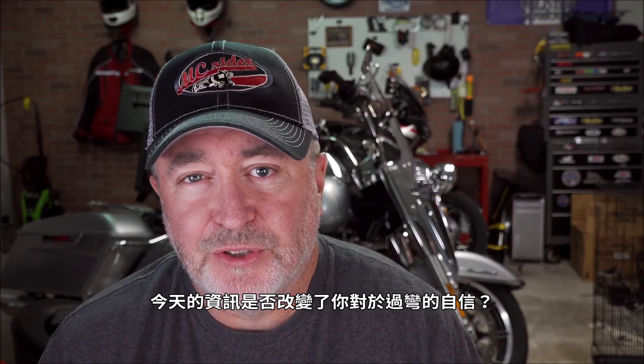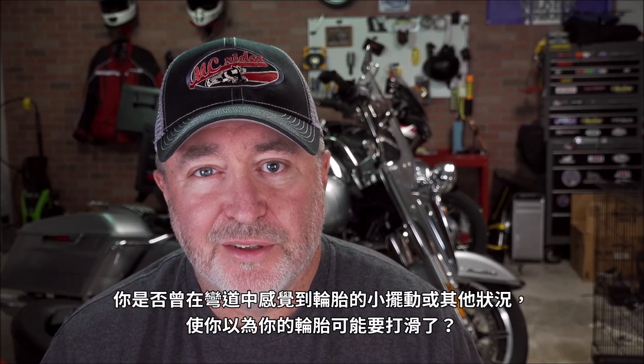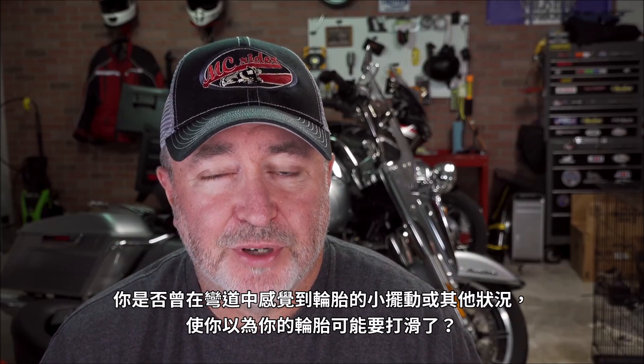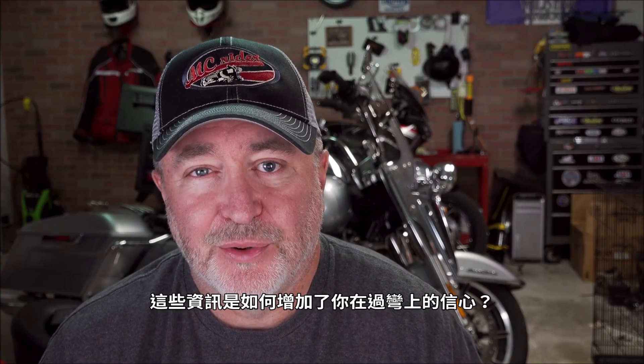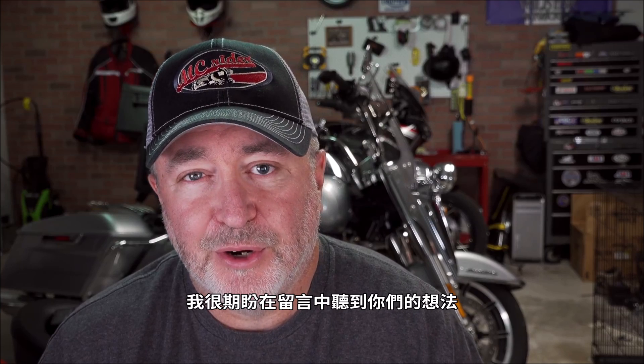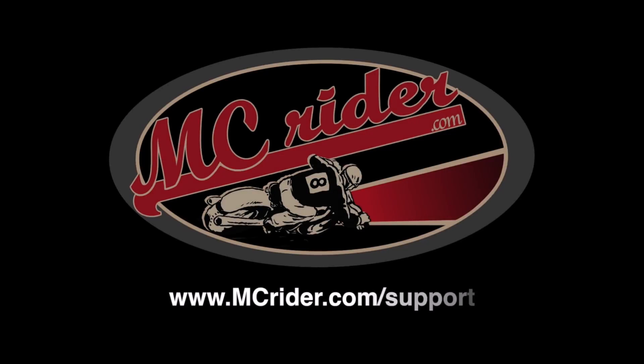So how does the knowledge of this affect your confidence in going through a corner? Have you ever been mid-corner and felt that little wiggle in the tire and thought your tires were possibly losing traction? How can this knowledge increase your confidence? I'd love to hear what you guys think by leaving a comment below. Until next week, this is Kevin with MC Rider and we'll see you on the road. MC Rider is supported by our friends on Patreon — to learn how to support MC Rider and get access to the field guide, go to MCRider.com/support.